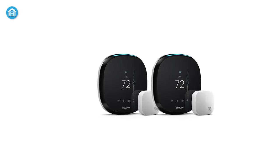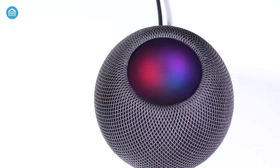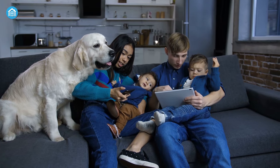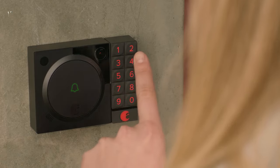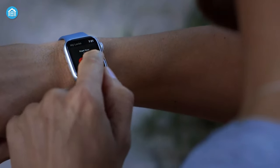The best HomeKit-enabled devices can be controlled with Apple's voice assistant while allowing your smart home devices to communicate with each other. Today's video is all about HomeKit devices, so let's get into it.